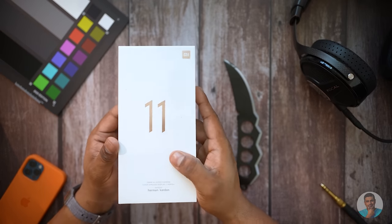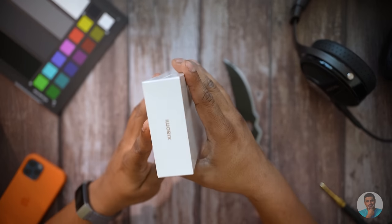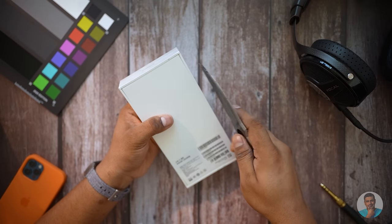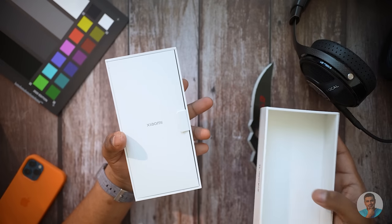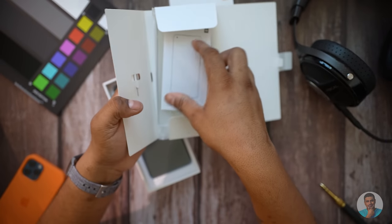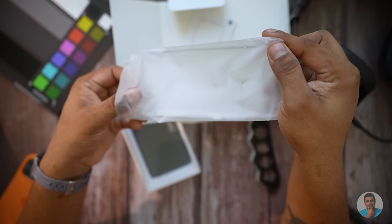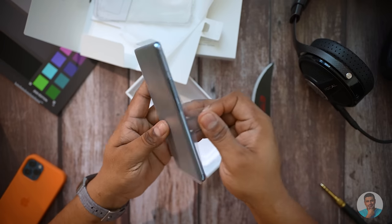We now have a slimmer box with bronzed Mi and 11 branding; some highlights are mentioned at the bottom. We have Xiaomi branding all around and an information sticker to the back that says this is the 8/128 variant in blue. Taking that prop knife and cutting through the plastic, opening up the box we're greeted by a white insert containing a SIM ejector pen, an information booklet, and a soft case.